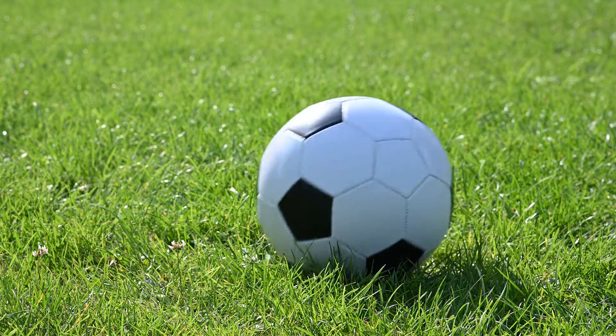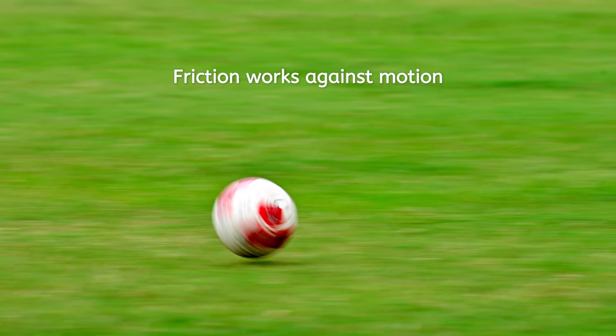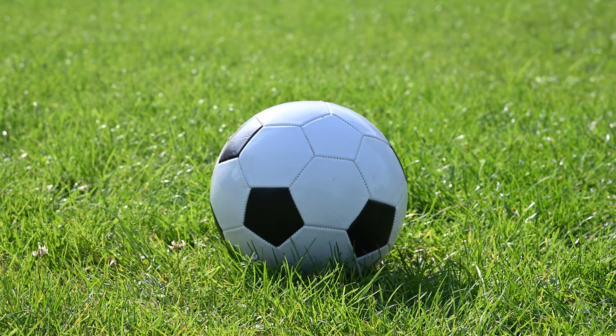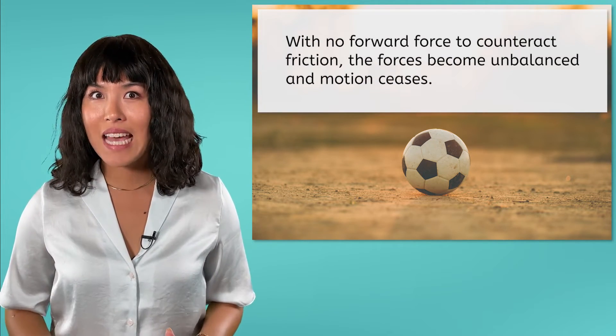What about moving objects? The idea of inertia would imply that a kicked soccer ball should keep rolling forever, but it clearly does not. Moving objects will only continue moving if no unbalanced forces act to stop them. The most likely culprit is friction, from both the ground and the air. As the soccer ball rolls, friction between the ground and ball, and between the ball and the air, works to slow its roll, eventually bringing it to a stop. Any time you see a moving object come to a stop seemingly on its own, friction is likely to blame. Inertia alone would keep the object moving indefinitely, but with no forward force to counteract friction, the forces become unbalanced and motion ceases.